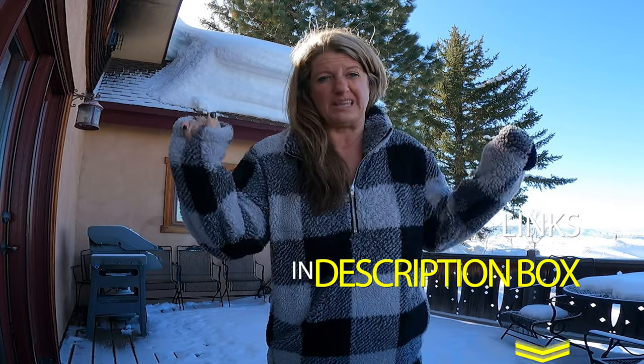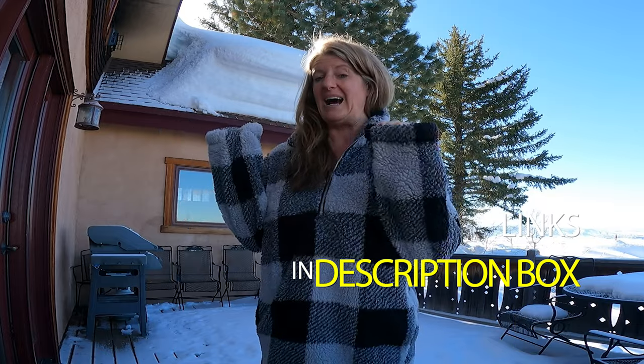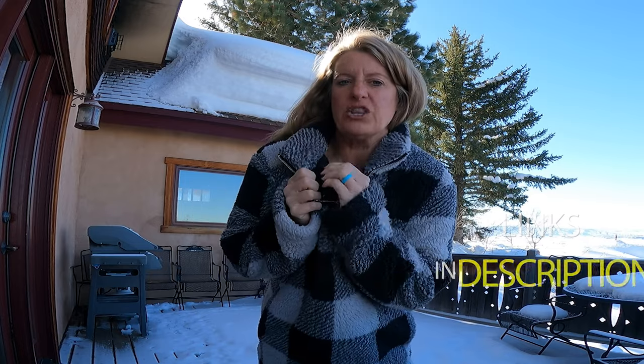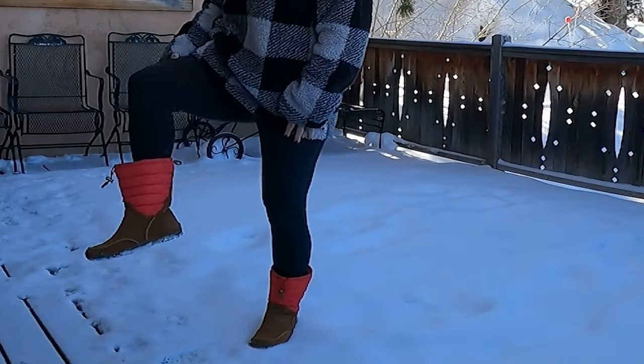Now, I've talked about this top. This is off of Amazon, and I will link it below. I love this top — it is super warm and it has furry on the inside. It has always been my go-to when we come to Steamboat.